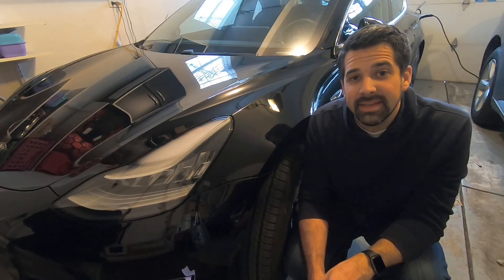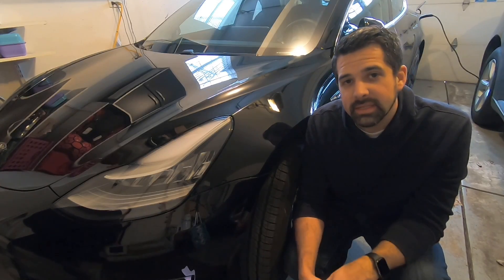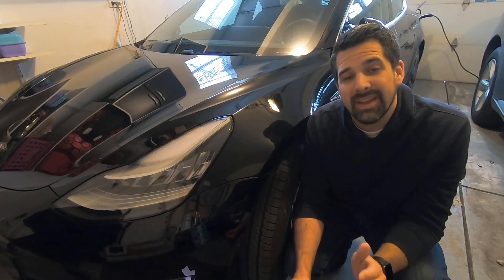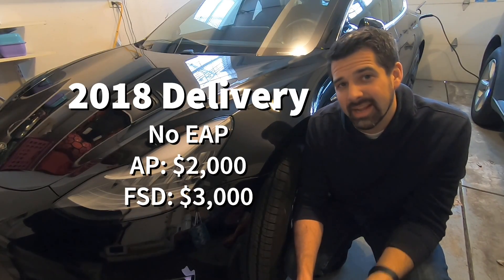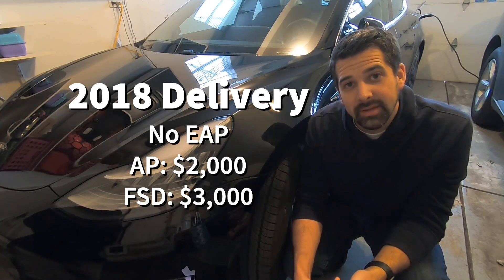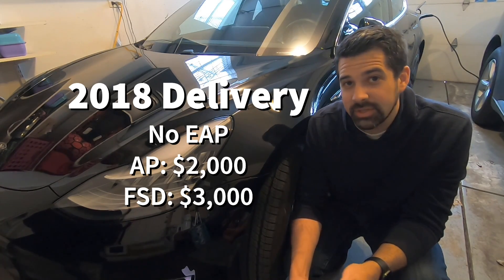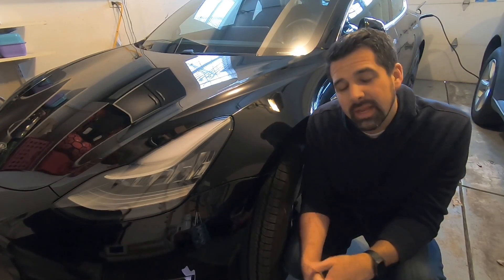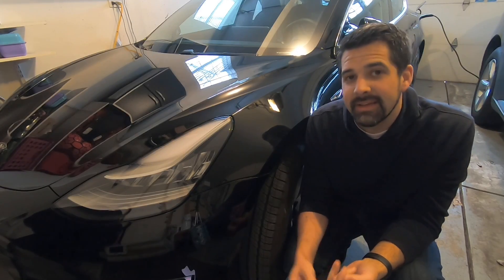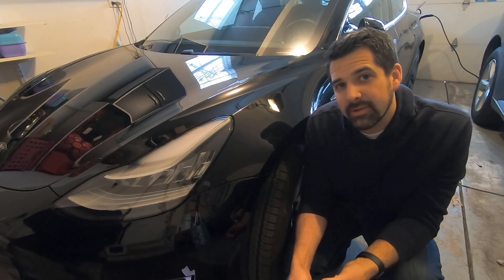That leaves everyone else — anyone who took delivery in 2018 with any combination of packages. If you had not purchased Enhanced Autopilot and took delivery prior to 2019, you would be able to upgrade with Autopilot for $2,000 and Full Self-Driving for $3,000, for a combined total of $5,000 — a phenomenal deal worth considering.